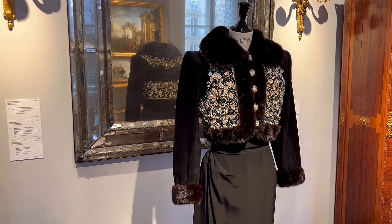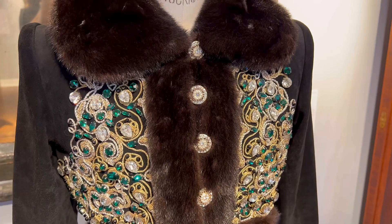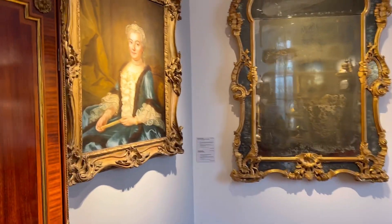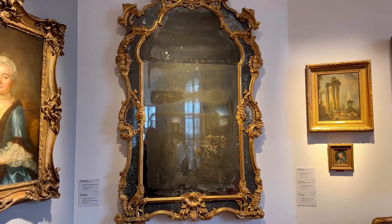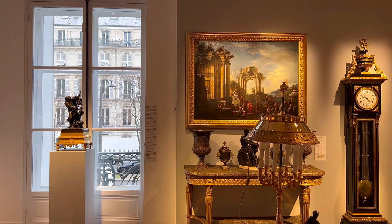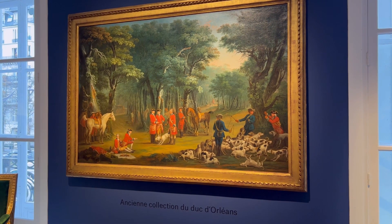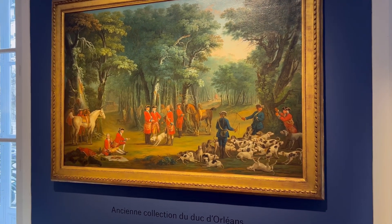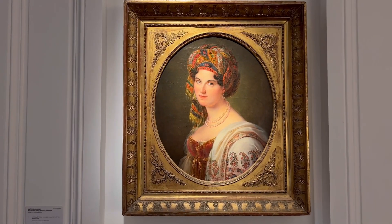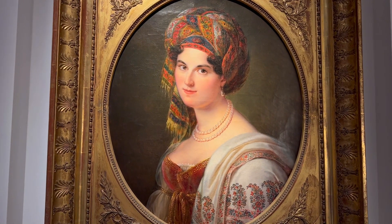We continue the visit — there are more haute couture pieces, and I especially love how they create the room with paintings, furniture, and haute couture items. I love how they presented it. And this painting was owned by the Duke of Orléans, who was part of the royal family. I also love this painting — it's very inspiring, especially if you study fashion design, you can take inspiration from it.